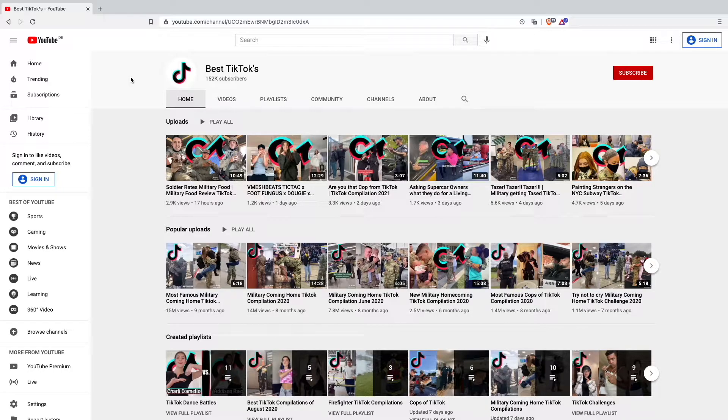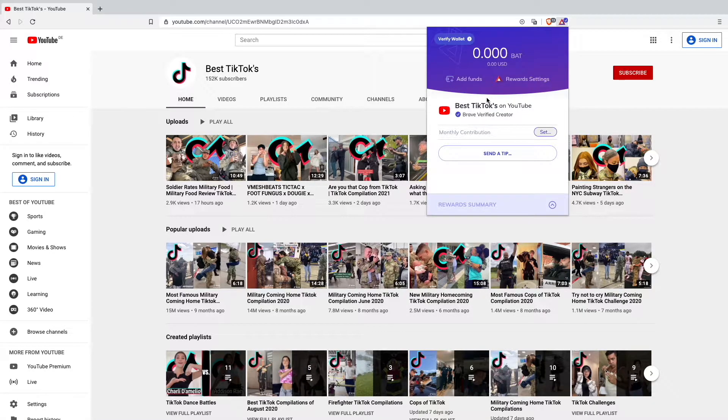Let me show you how it looks. I'm on my YouTube channel Best TikToks right now, and when we go up here on the logo you can see that the Best TikToks YouTube channel is a Brave Verified Creator.